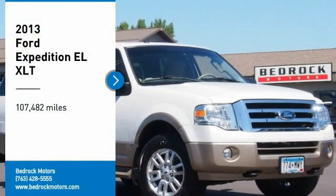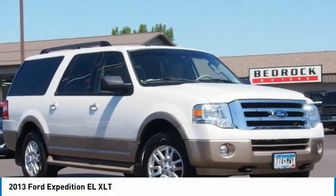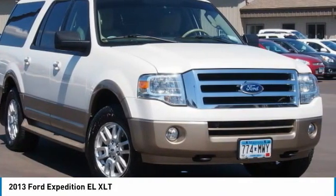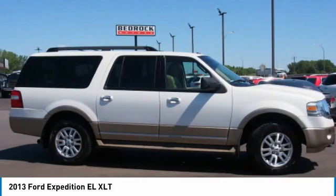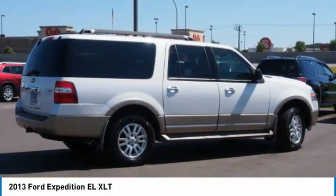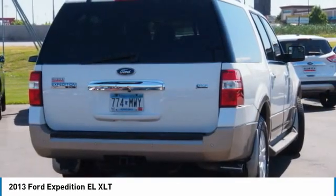Come test drive the 2013 Expedition EL. This is the largest SUV in the Ford lineup, with seating capabilities of up to nine people. The Expedition EL is the elongated version of the standard Expedition and offers generous cabin space.